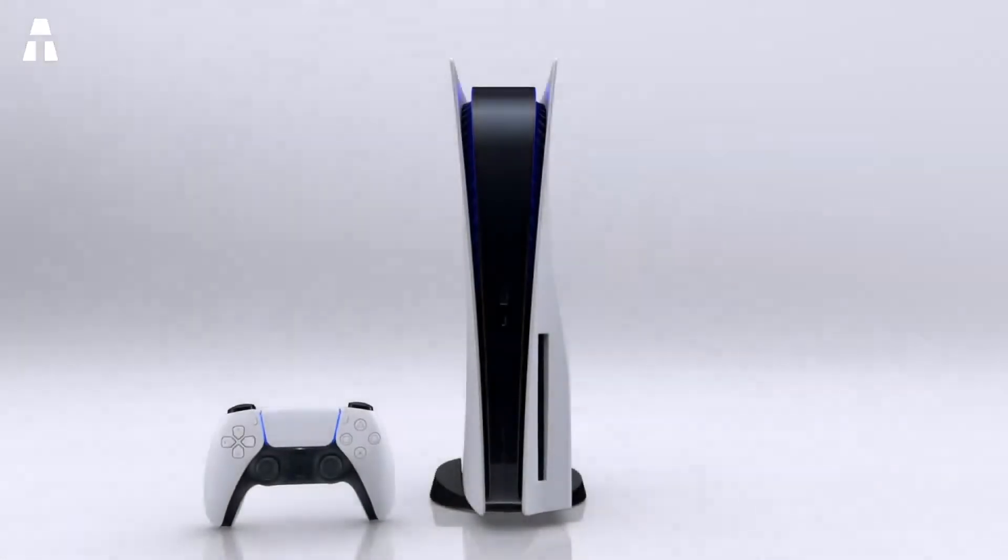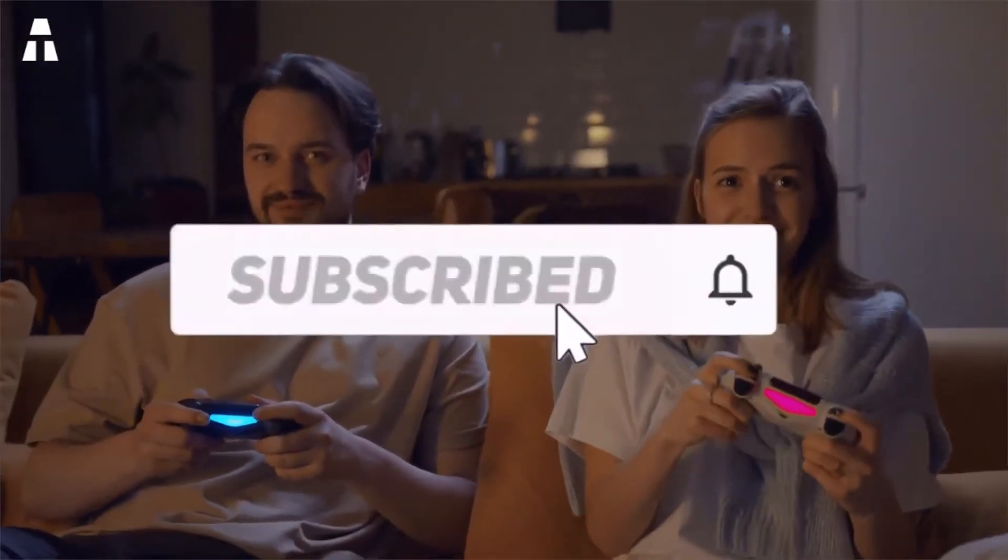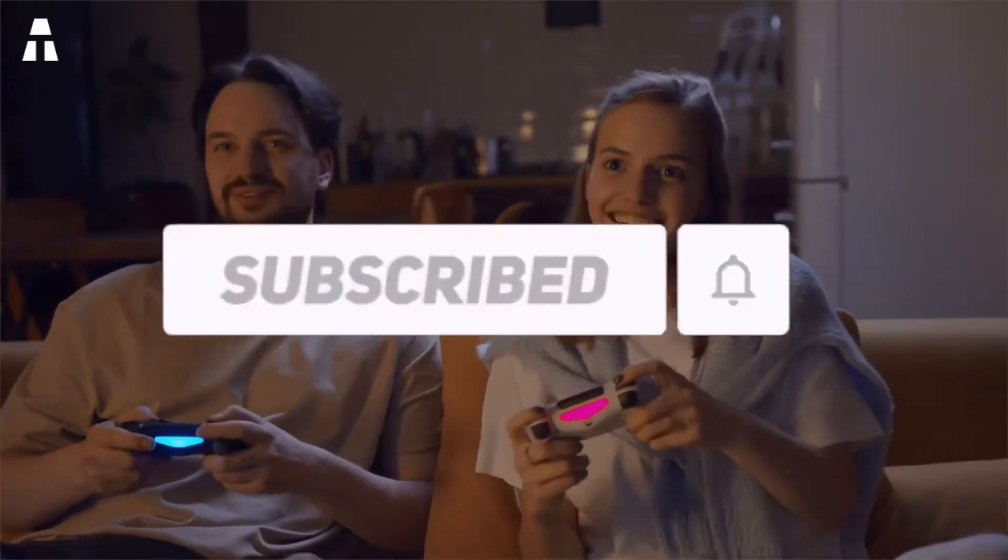Its design has been unveiled very recently at a brand conference. But first, do not forget to verify that you are subscribed to my YouTube channel, and think about clicking on the little bell for notifications so you don't miss any of my videos.